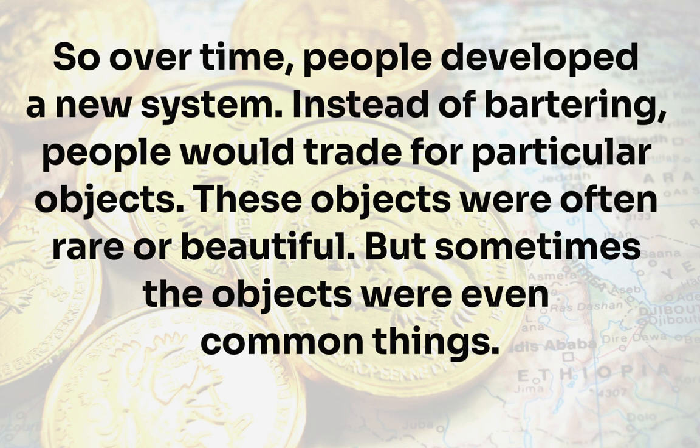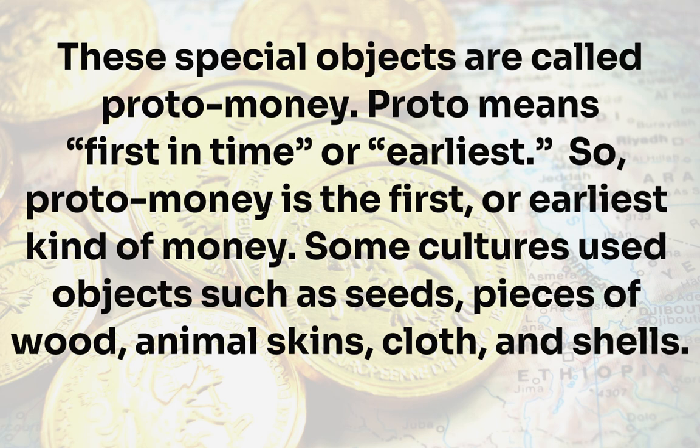So over time, people developed a new system. Instead of bartering, people would trade for particular objects. These objects were often rare or beautiful, but sometimes they were even common things. These special objects are called proto-money. Proto means first in time, or earliest. So proto-money is the first or earliest kind of money.